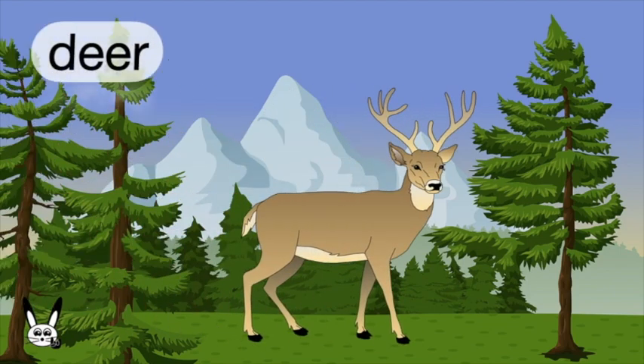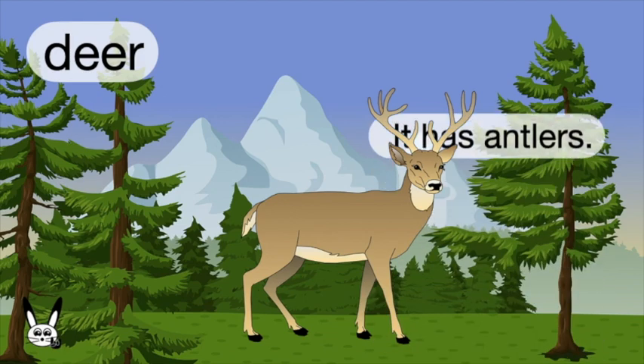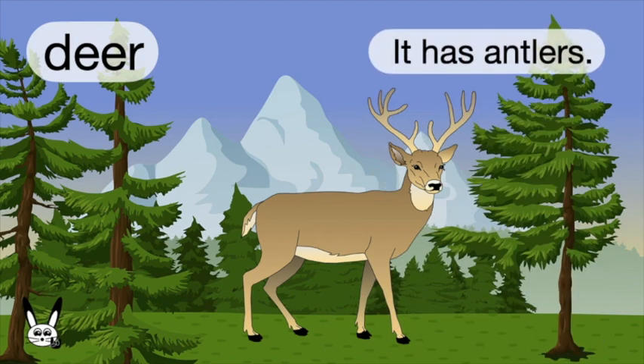What is it? It's a deer. Deer. It has antlers.